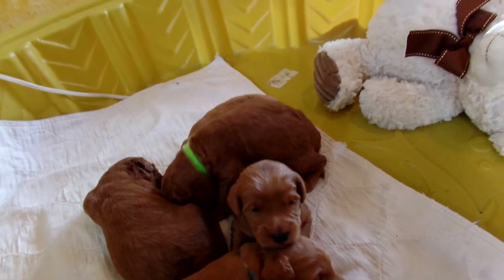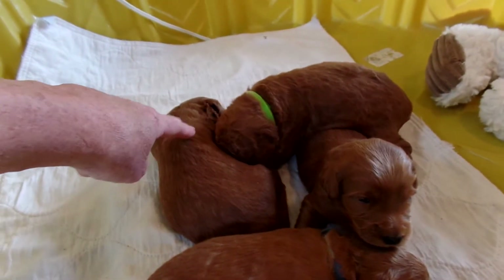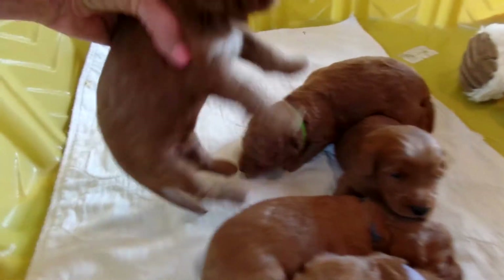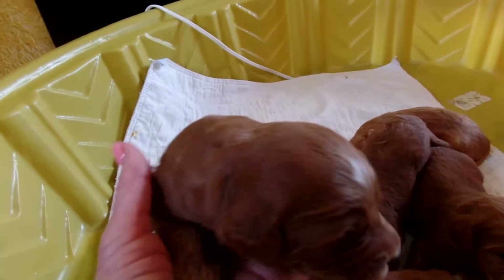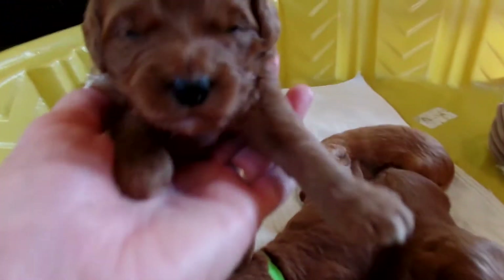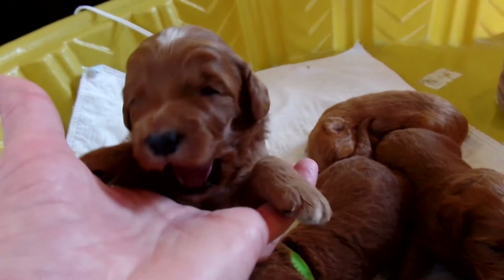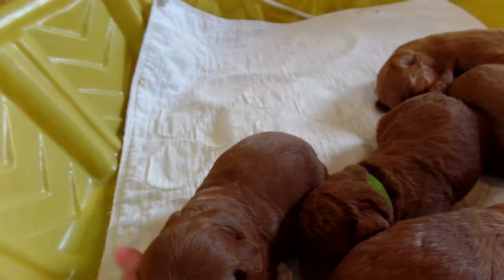Then we have CJ. CJ is the biggest, so he doesn't have a collar on. He's sleeping too. CJ's got the white splotch on his head, always has, and he's got a beautiful white chest — you can see the chest there. What a pretty puppy. That's CJ. Nice big chunky boy.